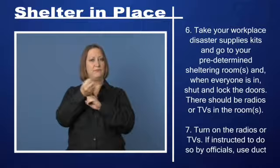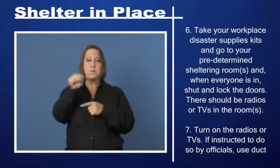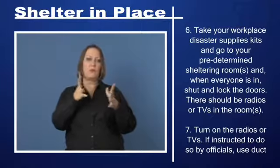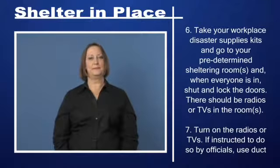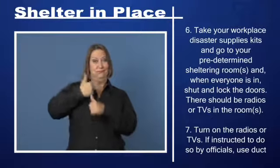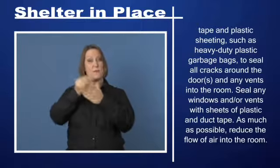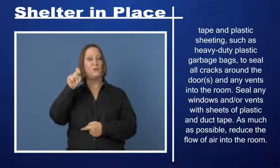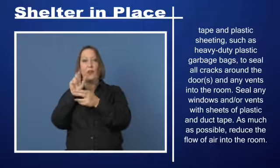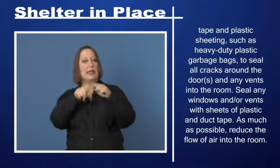Step 6: Take your workplace disaster supplies kits and go to your predetermined sheltering room or rooms. When everyone is in, shut and lock the doors. There should be radios or TVs in the room. Step 7: Turn on the radios or TVs. If instructed by officials, use duct tape and plastic sheeting — such as heavy-duty plastic garbage bags — to seal all cracks around the doors and any vents into the room. Seal any windows and vents with sheets of plastic and duct tape. As much as possible, reduce the flow of air into the room.